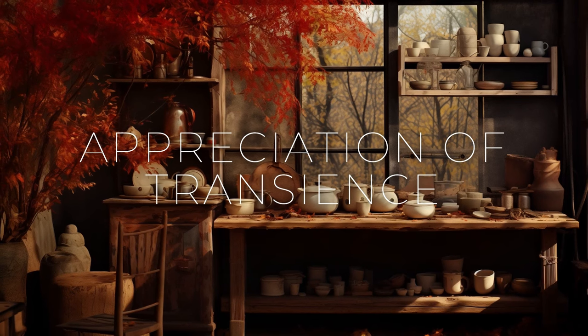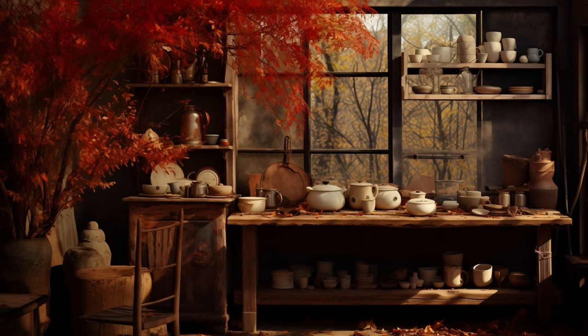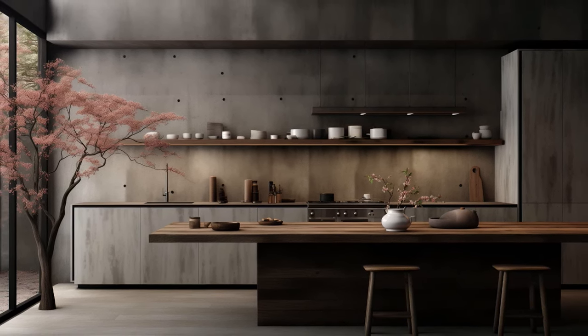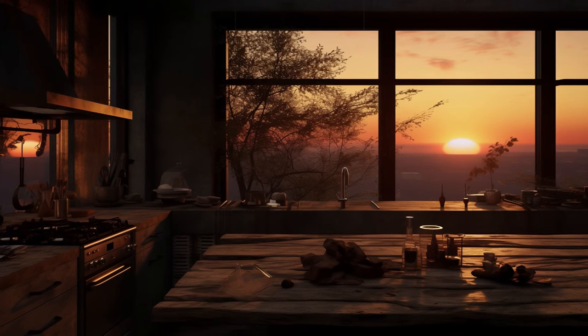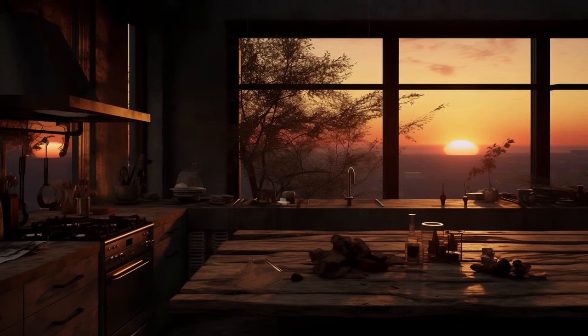Appreciation of Transience. Wabi-sabi cherishes the transient nature of life. This philosophy encourages an appreciation for things that evolve and change over time. In a wabi-sabi kitchen, this can be observed through the use of materials that age gracefully, showcasing their natural transformation.